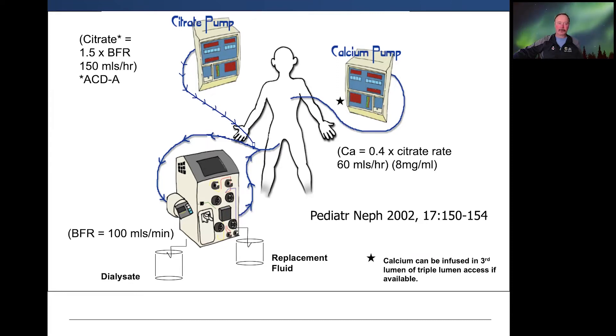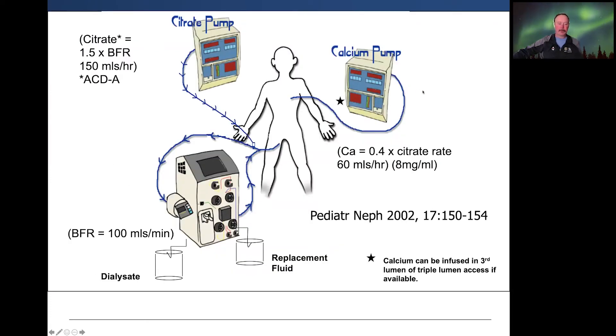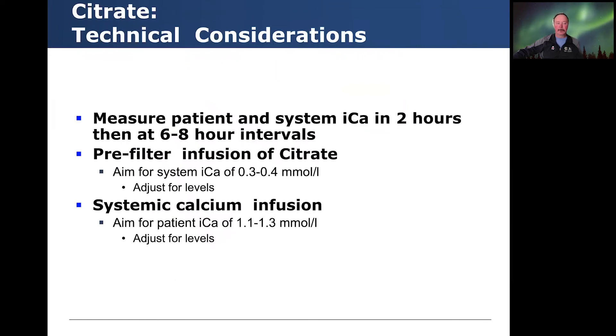This is really one of the first protocols developed for citrate anticoagulation, based on multiple different studies, and variations of this have been used in many different settings with quite good success. For technical considerations, we often measure patient and system ionized calcium at two hours and then at six to eight hour intervals. With pre-filter citrate infusion, we usually aim for a system ionized calcium of 0.3 to 0.4 mmol/L, and for systemic calcium infusion, we aim for a patient ionized calcium of 1.1 to 1.3 mmol/L.